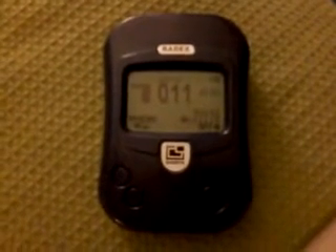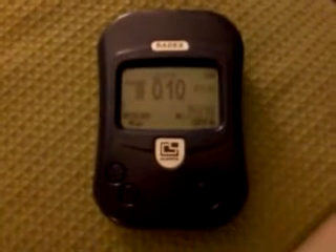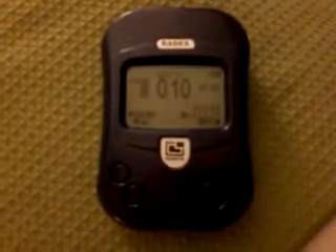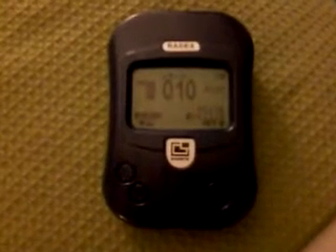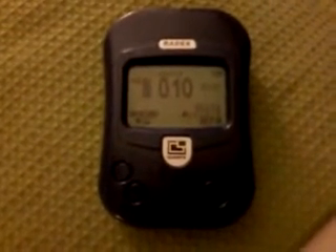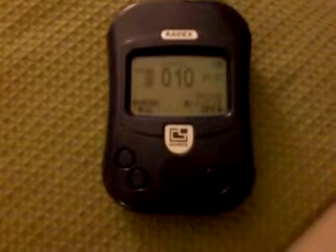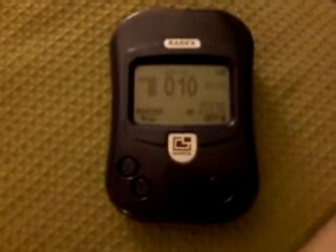So, let's take our Geiger counter on board an airplane, and we're going to take it up to 40,000 feet, which is the normal cruising altitude for a jet aircraft, and we're going to see the levels that we get on the way up there.